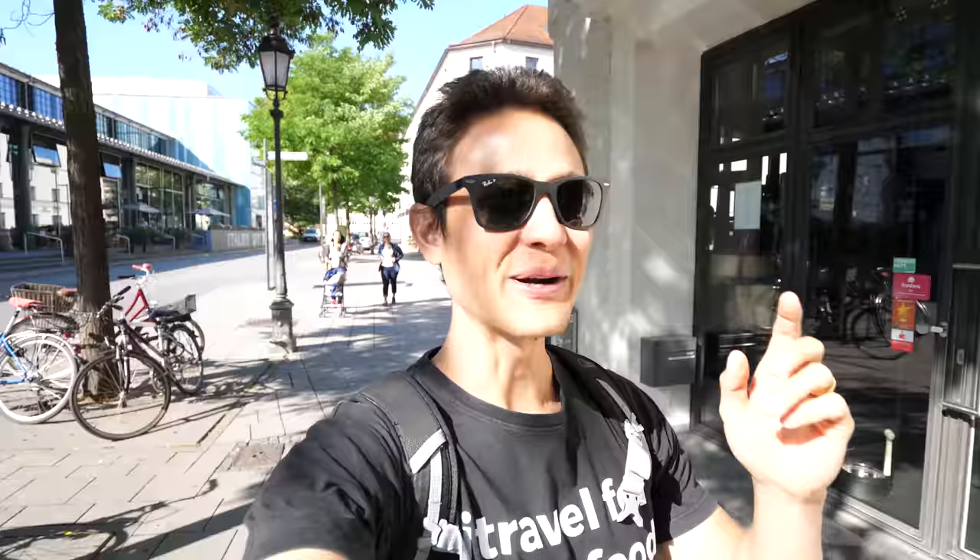It's about 9am right now and we're on our way first to eat at a bakery. There's this really famous baked pastry and it's just up ahead. Oh, here it is, we made it. It's called Cafe Frihat.